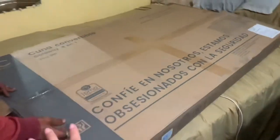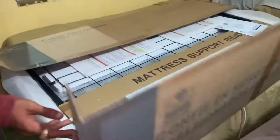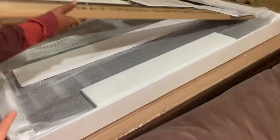Papa's opening it. You can see the outside — it's actually pretty large, but it can fit inside a car. We had an SUV. Papa says the warranty is on the box, so you'll want to make sure you open your box carefully.